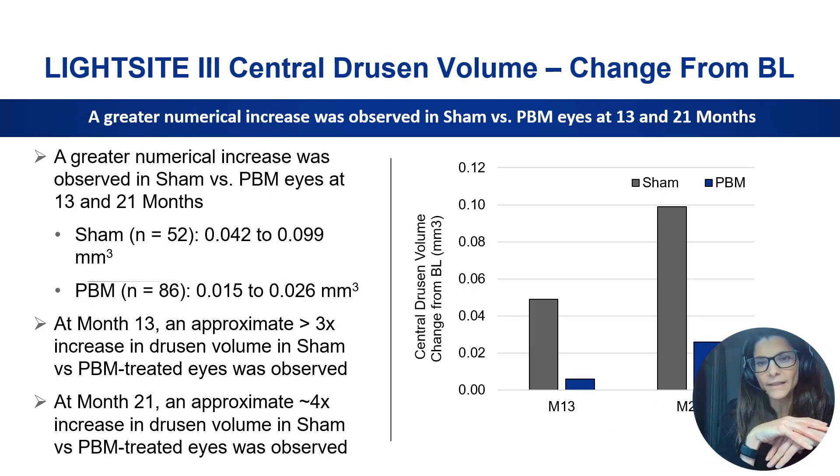We can also see these effects at the morphological level. When comparing drusen volume change over time in the active sham group versus the PBM group, the sham group gained after one year a mean of three times more drusen volume compared to the PBM-treated group. After two years, drusen volume increase was four times higher in the sham group compared to the PBM-treated group.